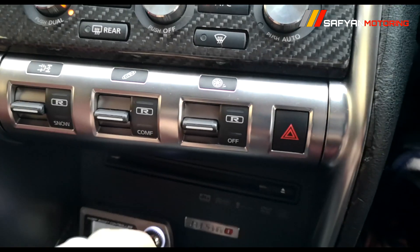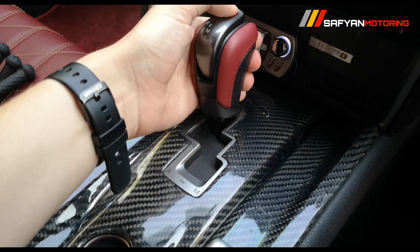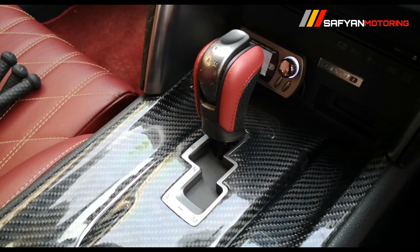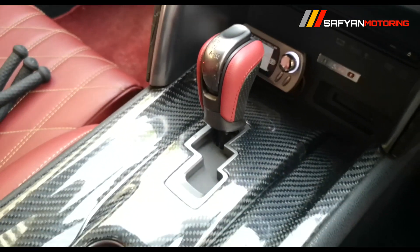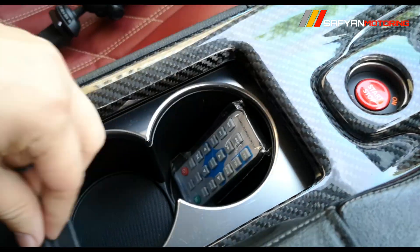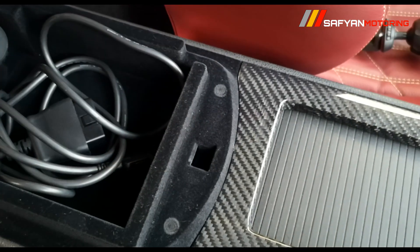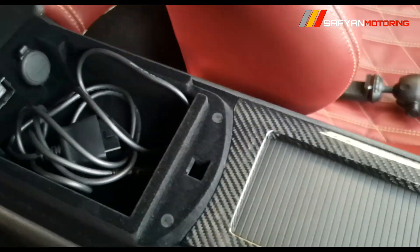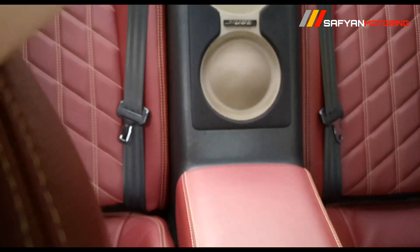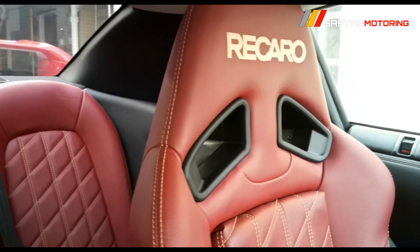If you talk about transmission, you get a 6-speed dual-clutch automatic transmission which you can also control manually. There is a complete carbon fiber panel with a push start option. You get a manual handbrake and two glass cup holders. There is a glove box, an HDMI cable socket, and a charging dock. In the rear you get a cup holder and two speakers, which are part of the complete premium quality sound system.